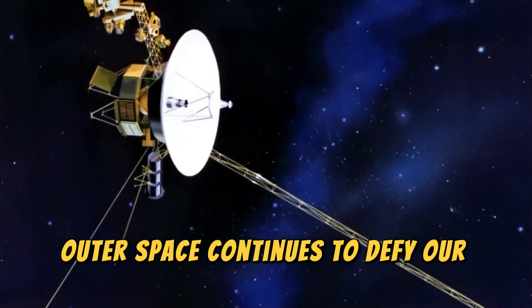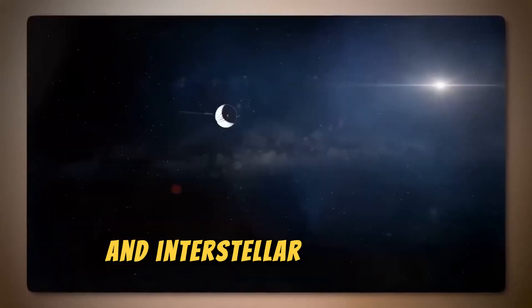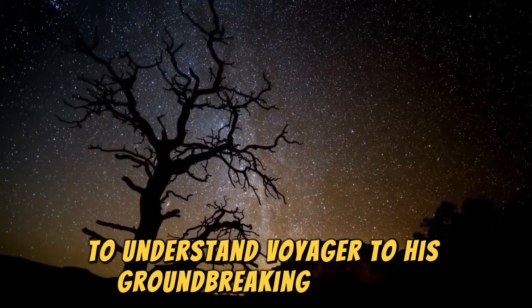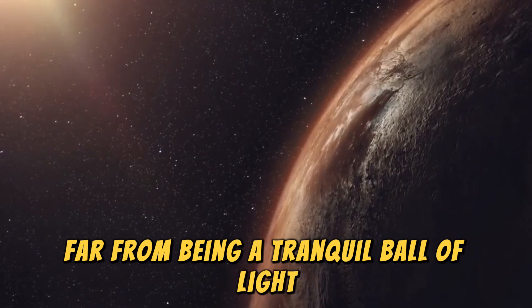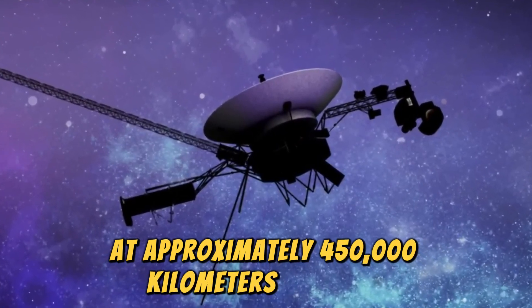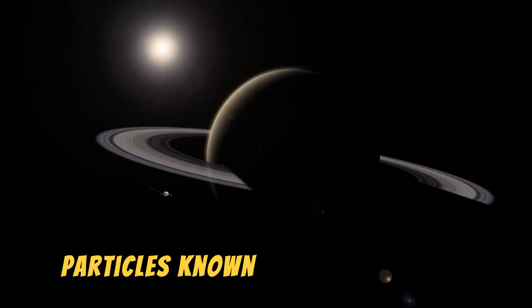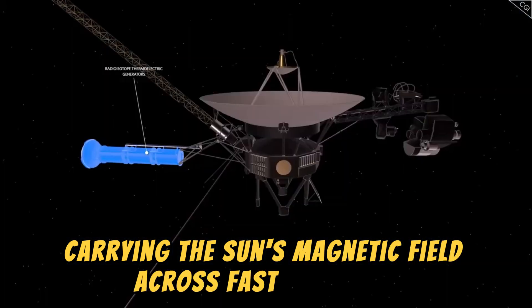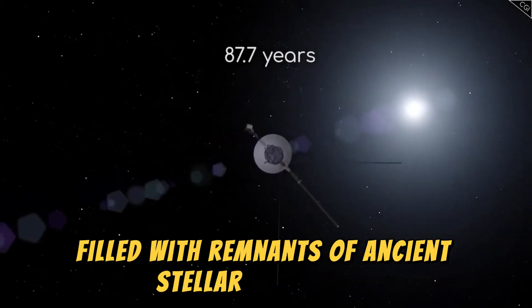Outer space continues to defy our expectations, and Voyager 2's observations as it crossed the heliopause — the boundary between the heliosphere and interstellar space — are shedding light on some of the solar system's greatest mysteries. To understand Voyager 2's groundbreaking findings, it's essential to first grasp the Sun's dynamic nature. Far from being a tranquil ball of light, the Sun is a blazing nuclear furnace hurtling through the galaxy at approximately 450,000 kilometers per hour. Its surface is a tangled web of magnetic fields driving a continuous flow of electrically charged particles known as the solar wind, which streams outward in all directions, carrying the Sun's magnetic field across vast distances. Eventually, the solar wind meets the interstellar medium, a region filled with remnants of ancient stellar explosions.